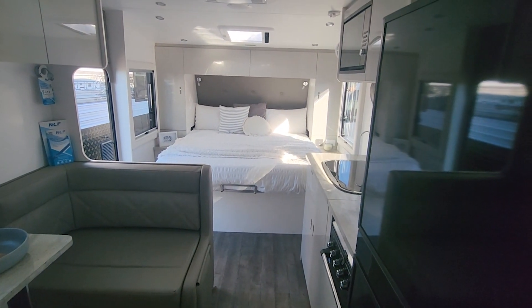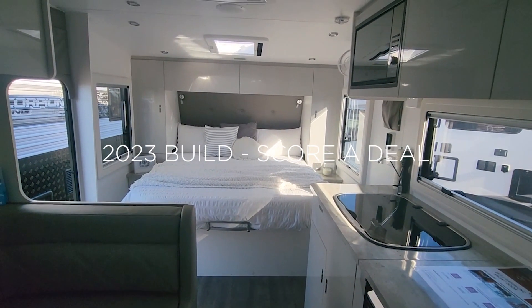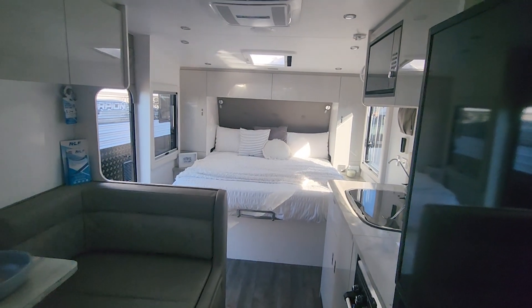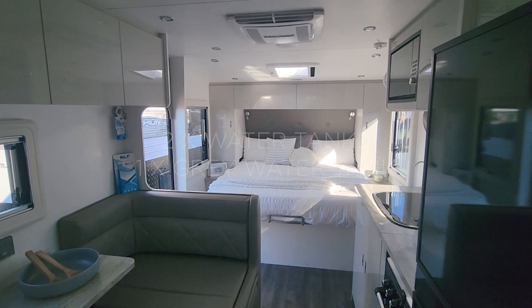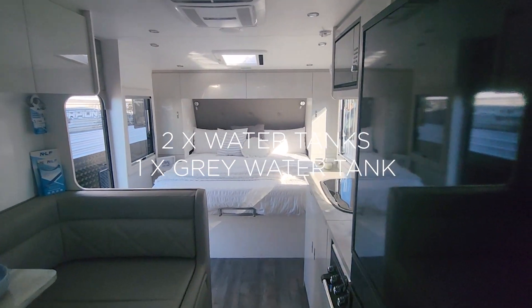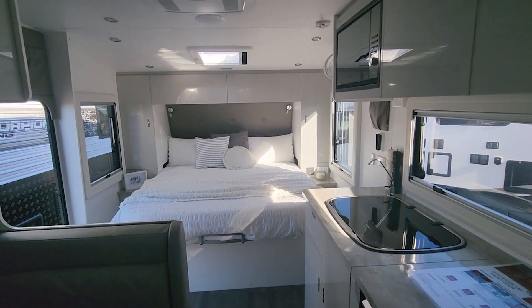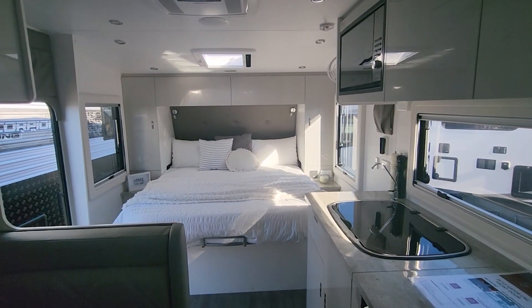It is a 2023 build and we are doing amazing deals on it. If you're after a great van, full off-road, want to get out and about, this is your van. We've got two water tanks and a grey water. We're doing some fantastic deals — we need to move our stock.